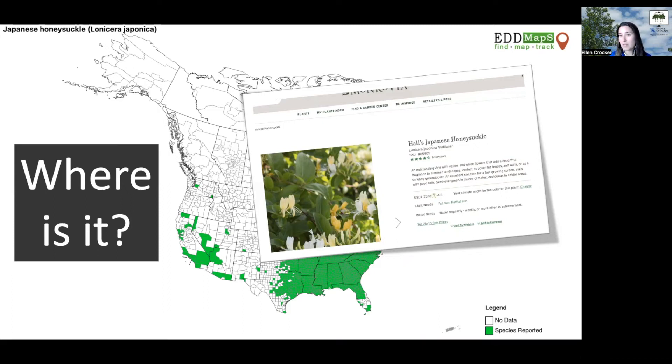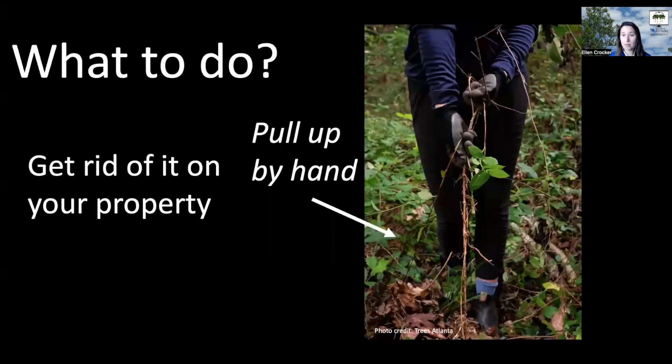It is a pretty vine and it can grow very well, but it does not stay put and it will take over. So what do you do if you have it? If you'd like to get rid of it on your property, there are several different options.